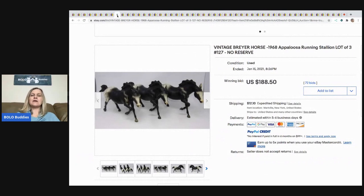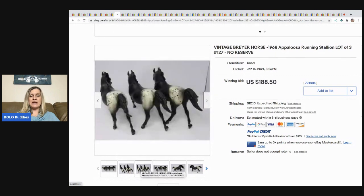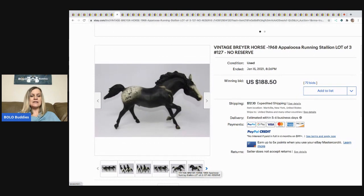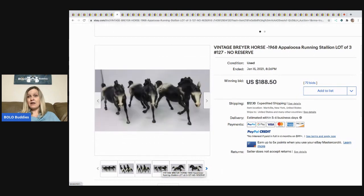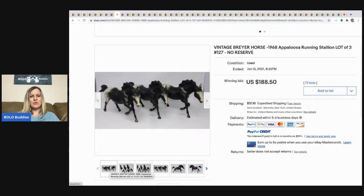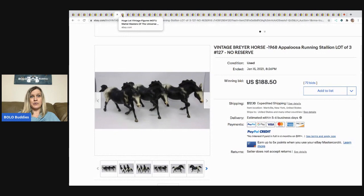Briar horses — kind of one of those things you really have to know what you're looking for. Some of them are bread and butter, some of them are big money. This one had 72 bids, the buyer paid the shipping, and it sold for $188.50. Would you have sold them as a lot or individually? I think I would have sold them individually, but I'm not an expert on briar horses.